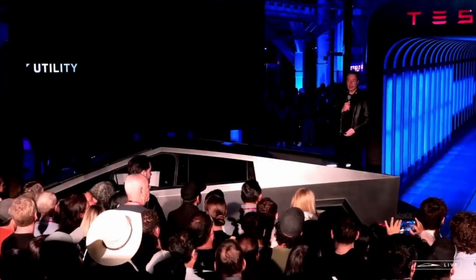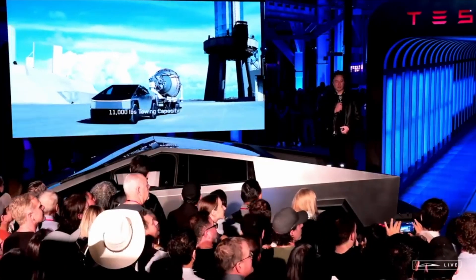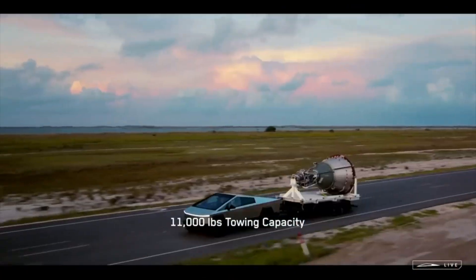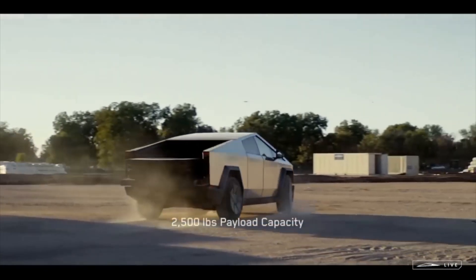The Cybertruck is a heavily loved vehicle right now. People who like it really want it — like it's crack. And people who don't like it really, really hate it. There's really not any sort of in-between.